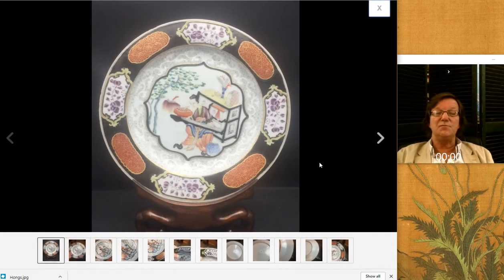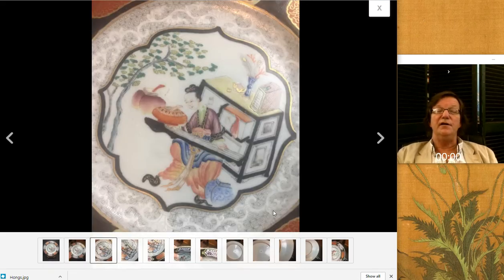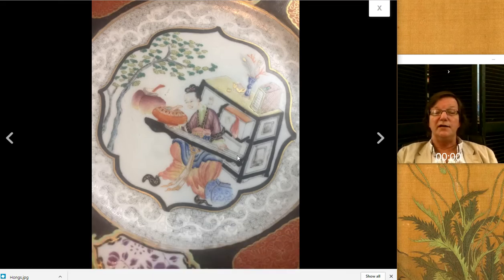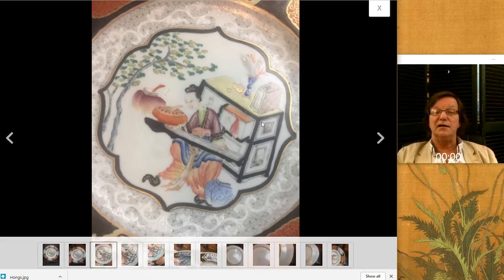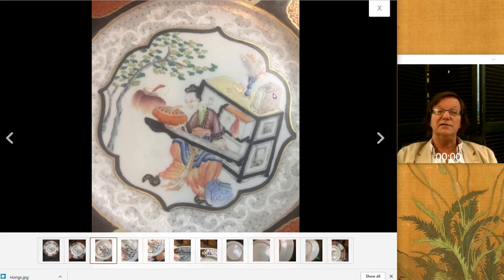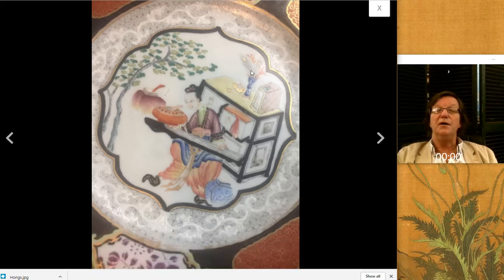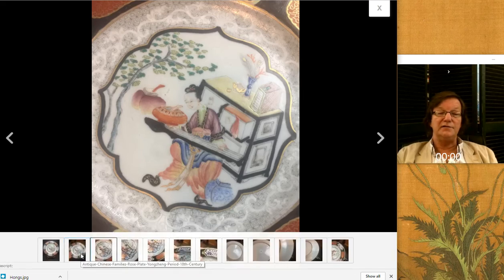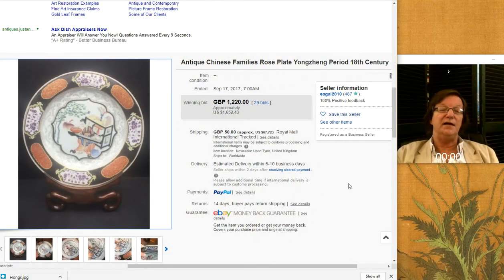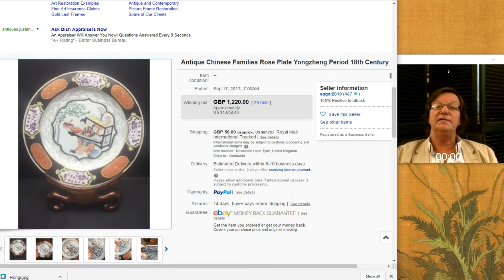And this was another one of the Chinese export rarities that turned up this week. This is probably a Yongzheng period plate with a wonderful central scene within a lotus border of a woman playing a qin next to a bookcase filled with books and jade tablets, and a crewel form base with peacock feathers and coral coming out of it. Quite an elegant scene in a sort of Soper Bianco trim and very nice quality. It looked like about an 8-inch plate. It did well — it brought $1,652. Again, that's a rare type of export.